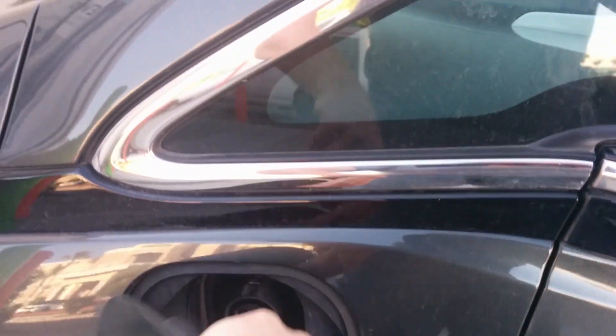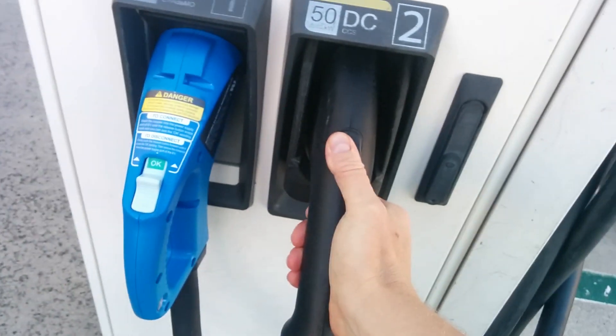It showed me this charging station where I'm at right now. There's only one stall, and it showed one of one available, showing both ports — the CCS and the CHAdeMO — because it's giving you real-time information about whether the charger is occupied or not.